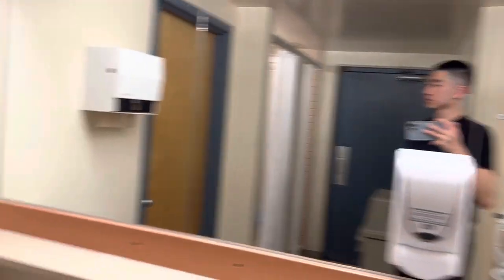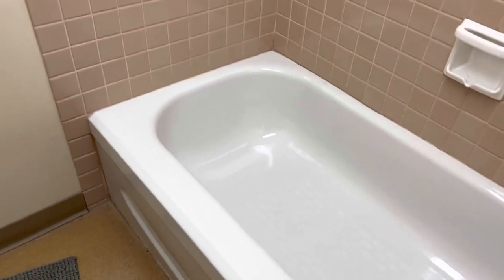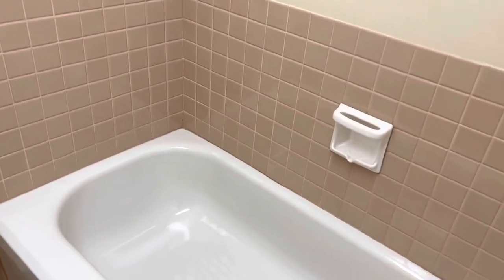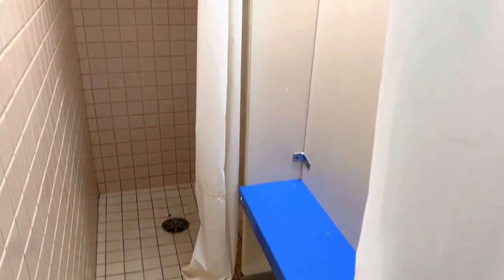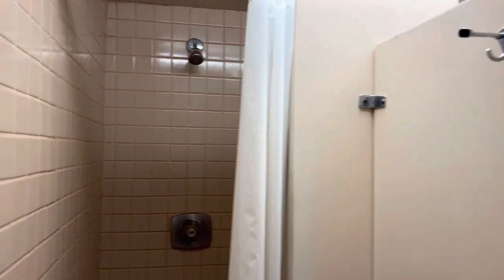Going in here — this is one of the shower and bathroom units. There's actually a bathtub, which I don't plan on using because bathtubs aren't very sanitary when you think of all the people who go in there. Here are the showers — you get a little changing area and then you go into the shower stall with a curtain. It's kind of small and dark.